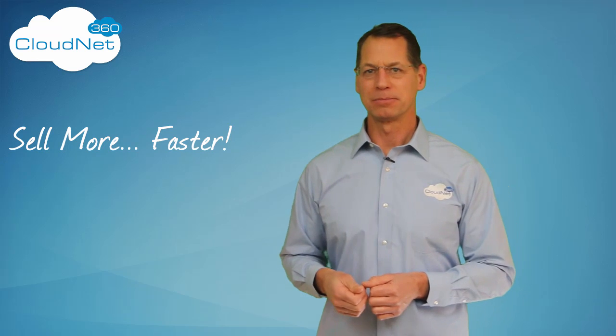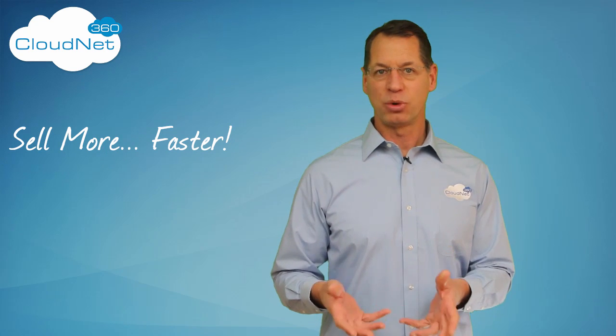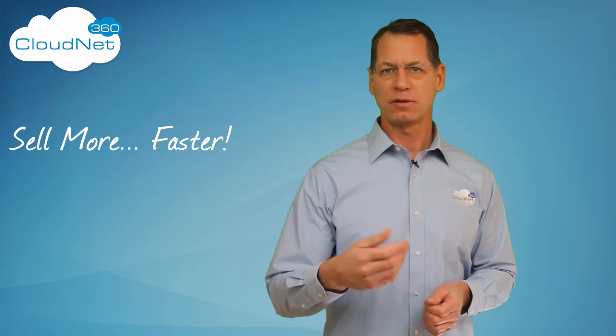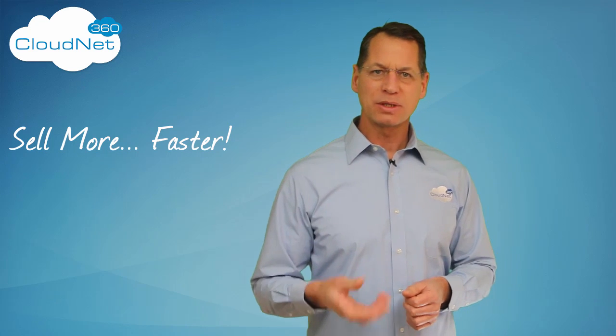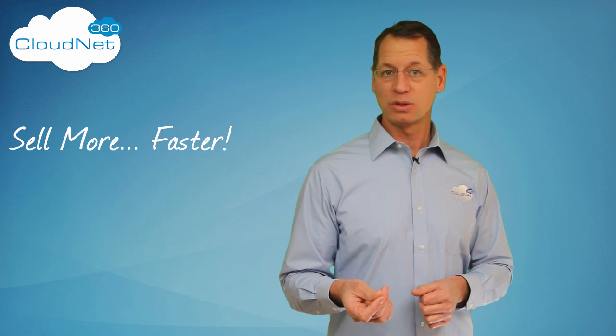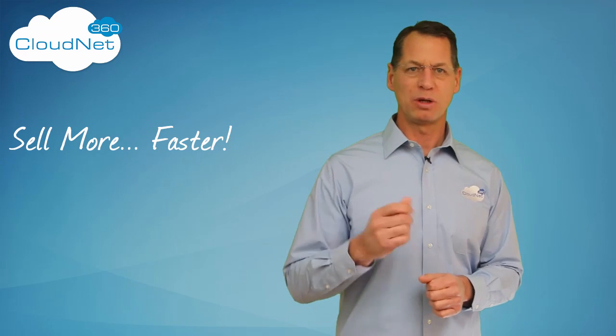Because they're definitely not the same thing. So if you want a CRM that requires incredibly high support levels to use, then the Entreport CRM might be perfect for you. But if you want to spend more time selling and less time getting to know the technical support staff, then the CloudNet 360 CRM is the obvious choice for your small business.